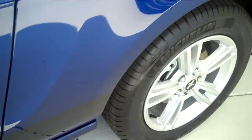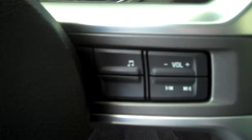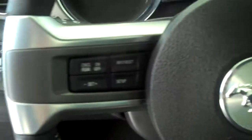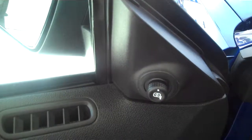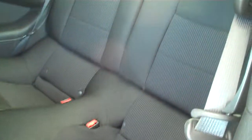It has charcoal gray cloth interior, bucket seats, console, shifters in the console, and AM FM stereo radio with CD. It has volume control on the steering wheel, cruise control, power windows, power locks, and power mirrors. This is a four passenger vehicle with seating for two in the back.